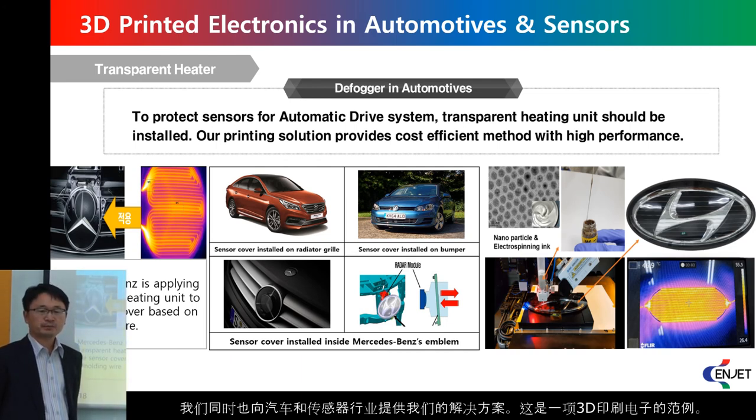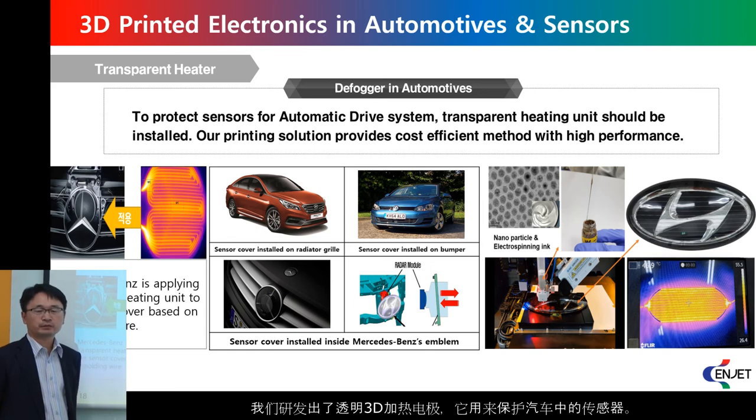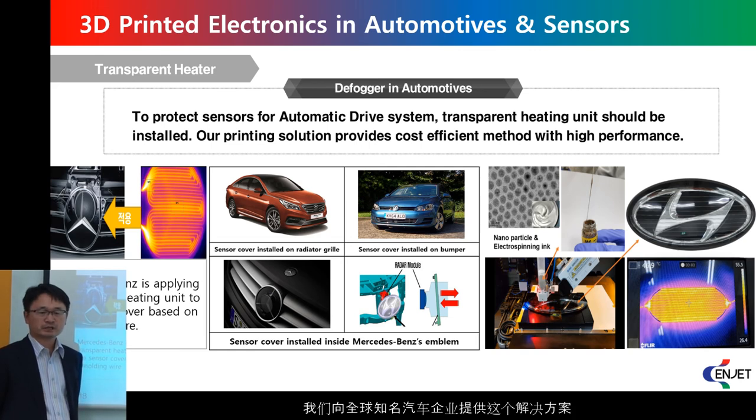For example, for the automotive application, we developed a transparent heater which can protect sensors in automotive vehicles. We successfully developed this transparent heater and supply this solution to a global automotive company.